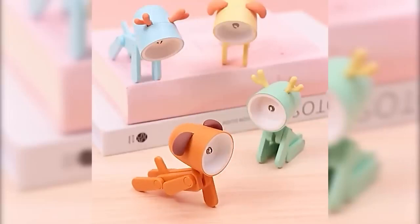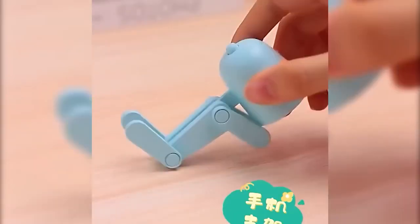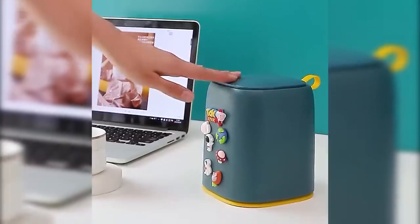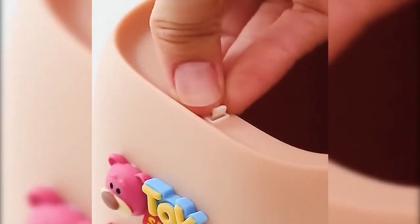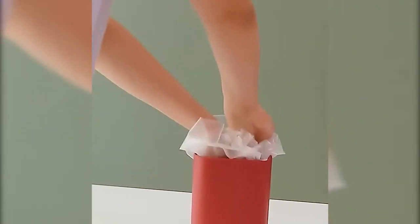This is a portable garbage can — the kind of thing that comes in handy for people who work in one place. It looks pretty stylish and has a relatively large waste bin. It's easy to clean, easy to open in one click, and comes in several colors.